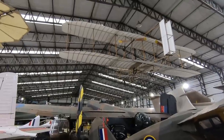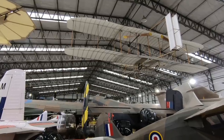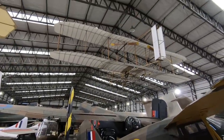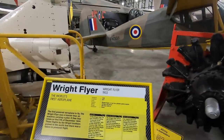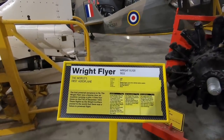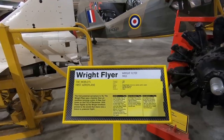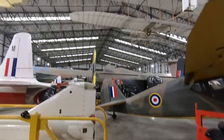Up there — there's the Wright Flyer 1903, the world's first aeroplane, at a speed of 30 miles an hour and a range of 852 feet. It flew 852 feet for 59 seconds. After 4 flights a strong wind blew the aircraft over and it never flew again. And this is a replica — it first flew in 1964, so that replica has actually flown.